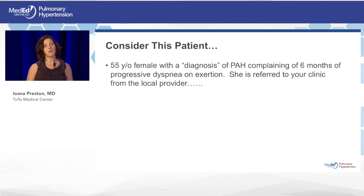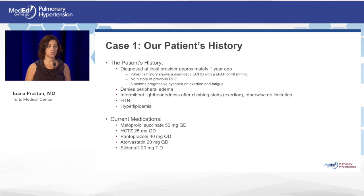If she came to your clinic referred with a diagnosis of pulmonary hypertension, what would you do? Her history: she was diagnosed approximately a year ago with a diagnostic echocardiography showing a systolic PA pressure around 48 mmHg. She did not undergo a right heart catheterization. For the past six months she has been getting worse. She denies peripheral edema, has intermittent lightheadedness after climbing stairs, and otherwise no significant limitation. She also has a history of hypertension and hyperlipidemia.